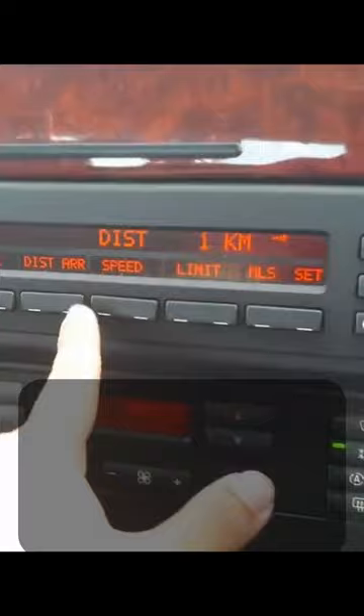So for a 15-year-old car, the E39 is actually astonishingly sophisticated.